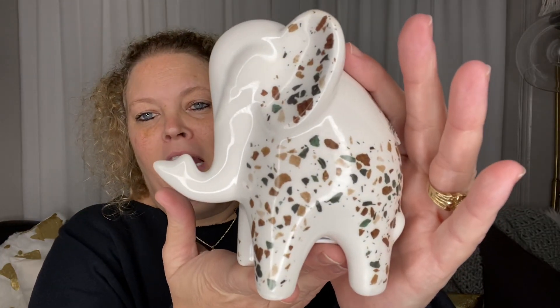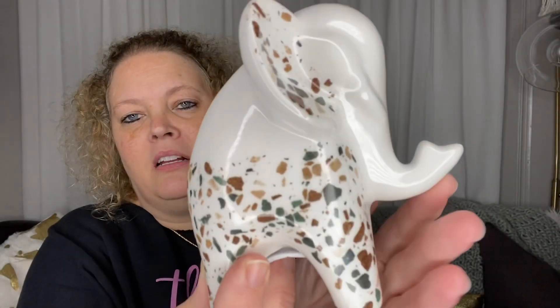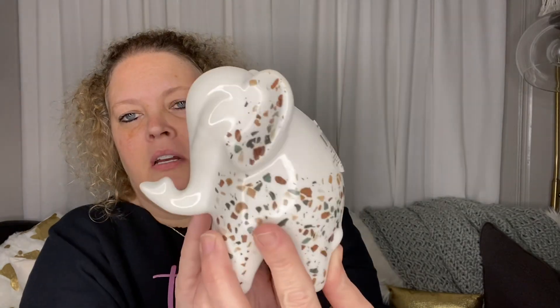The last four items are new and I really think they're pretty cool. First off is this beautiful little elephant. He has got flakes of green and brown in him and his trunk is pointed upward. He is a bank, but I don't plan to use him as a bank. He's pretty good size and he is so pretty.